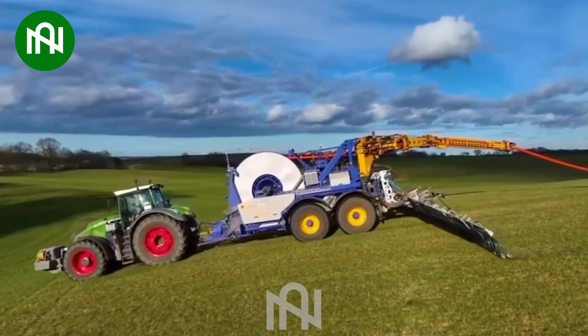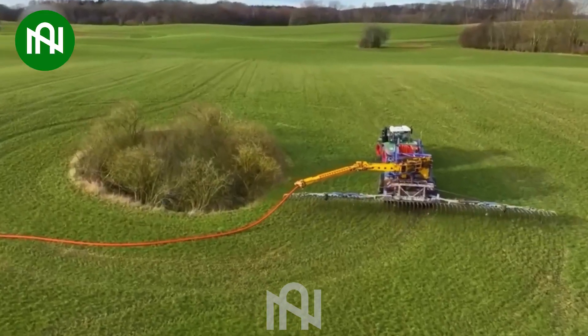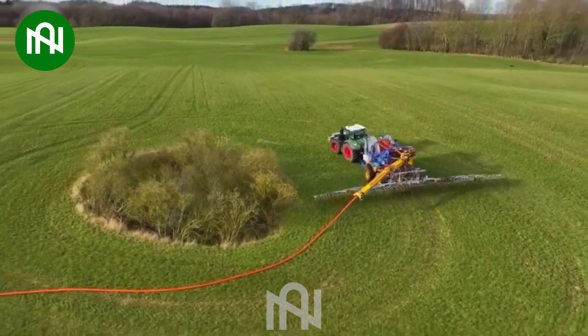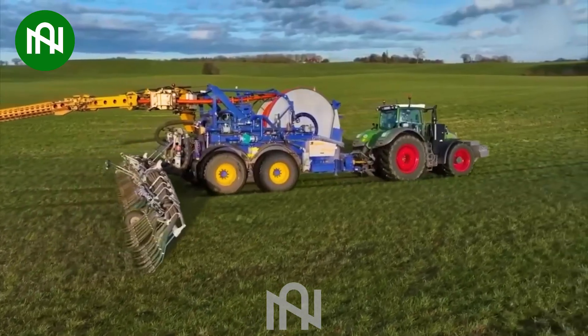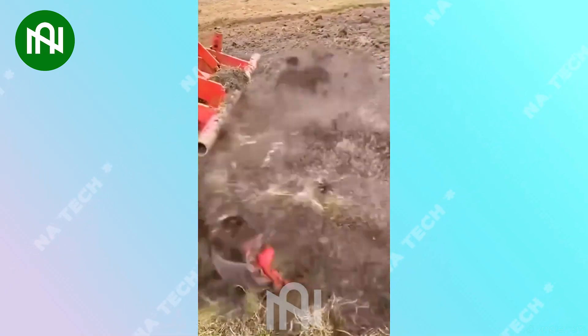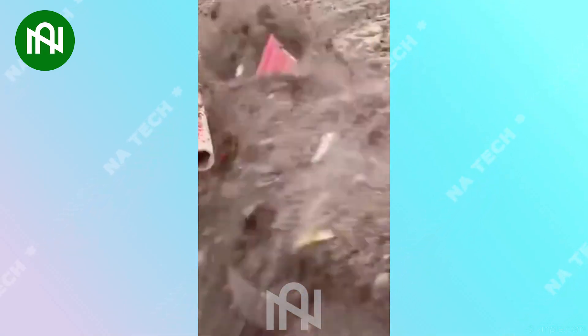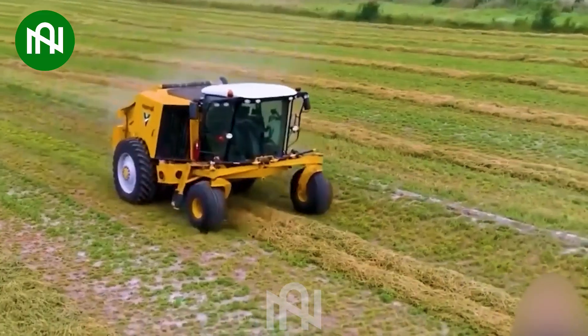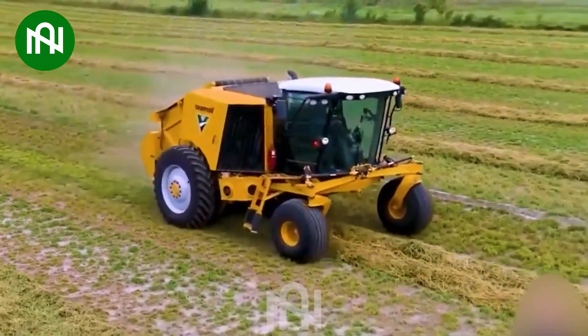The fertiliser sprayer rapidly and evenly nourishes crops, almost in the blink of an eye! This ploughing machine is truly a timeless and perfect tool for farming!